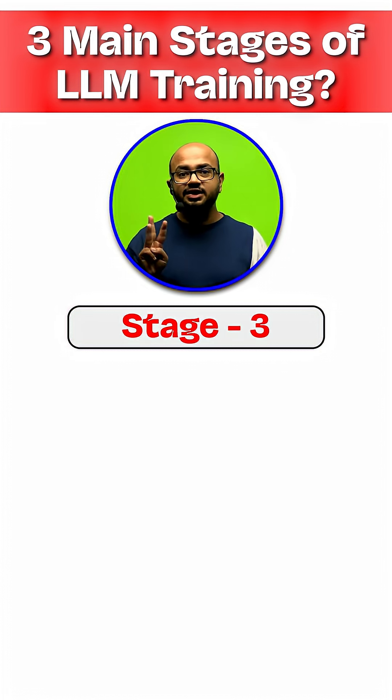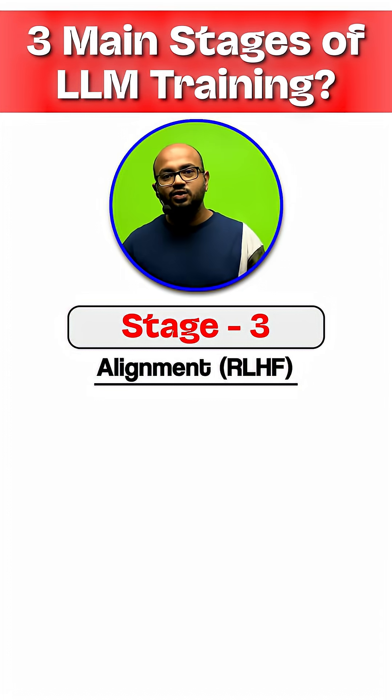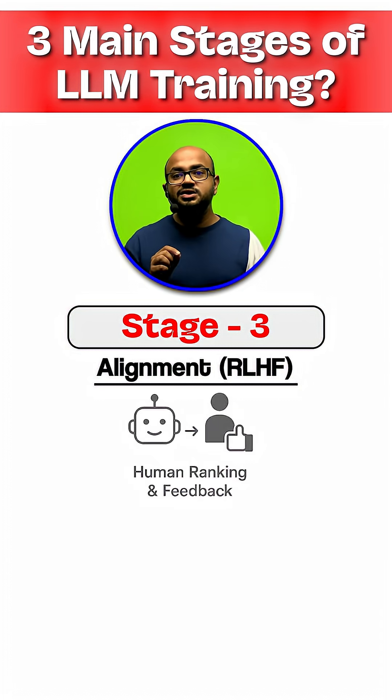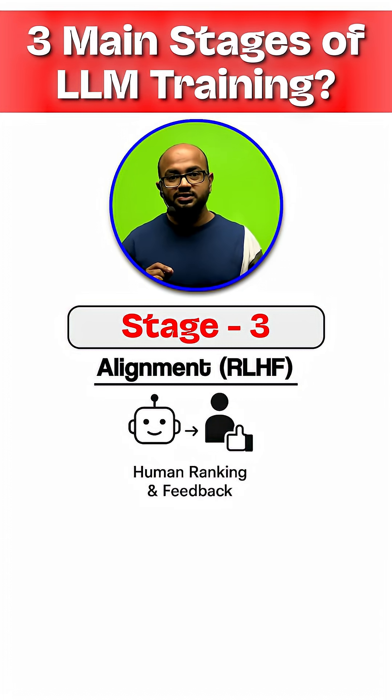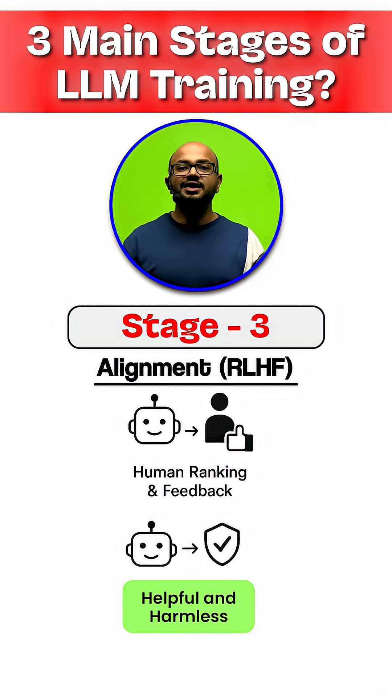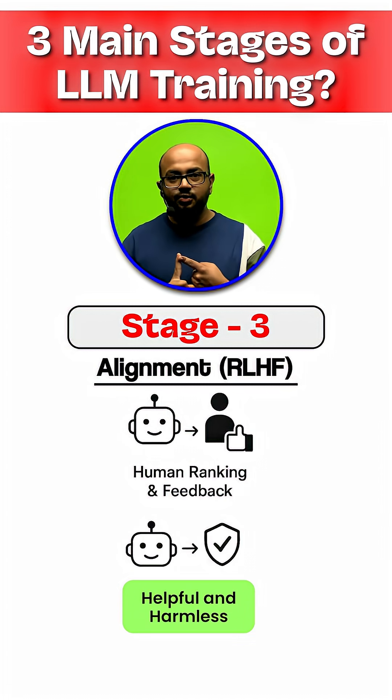Stage 3 is alignment, often using a strategy called RLHF. This is where we make it safe — humans rank the model responses, and we use that data to teach the LLM to be helpful and harmless, avoiding toxic outputs.